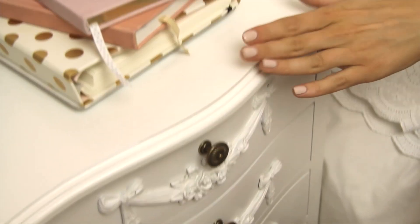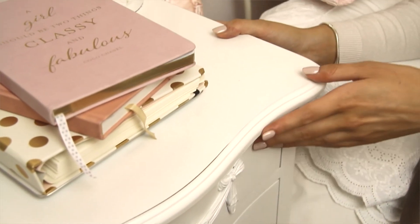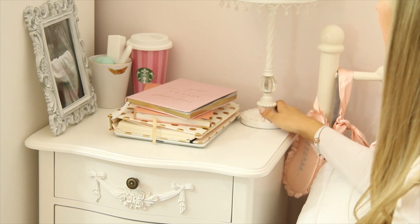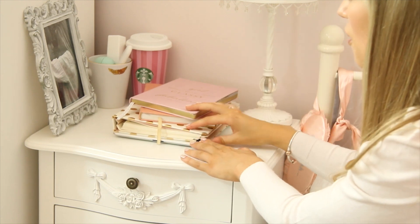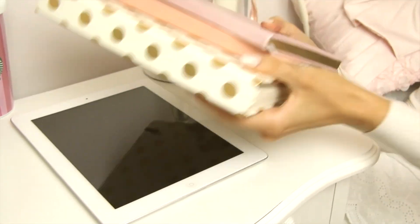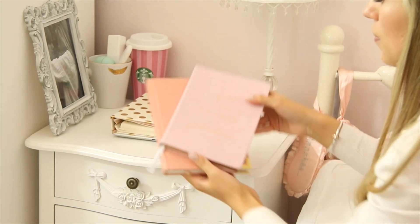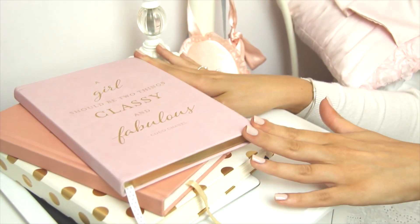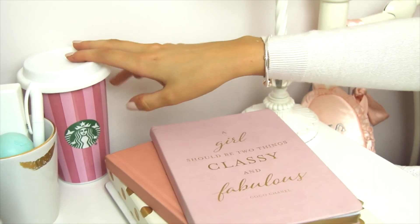This is my bedside table and it's also from Dunelm — it's part of the same range as my chest of drawers, the Toulouse small four drawer chest. On my bedside table I've got my lamp from VHS, which is really pretty, and I keep a collection of notebooks: my iPad underneath, my Kate Spade planner which is like my diary for everything, and a couple of really sweet notebooks — one that says 'it's a beautiful day' and one with the Coco Chanel quote 'a girl should be two things, classy and fabulous'. And over here I've just got my Starbucks and Benefit mug.